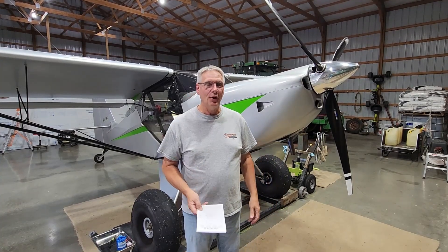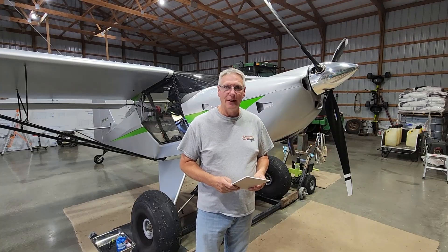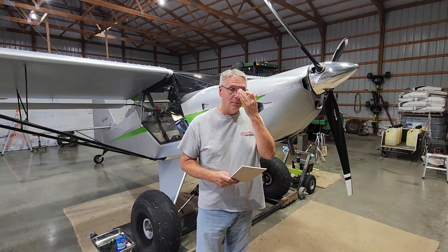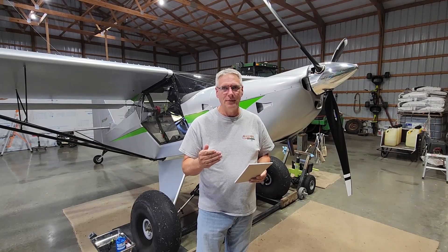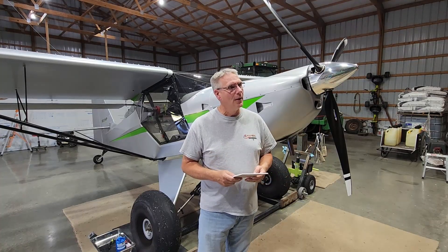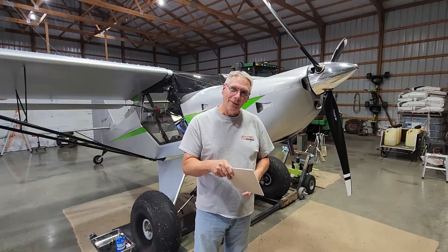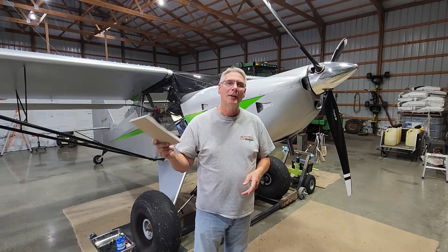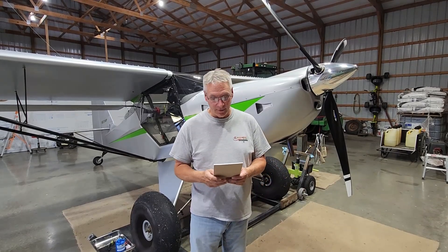All right guys, we're going to talk about the motor some more. I started this about 90 hours ago when we changed motors, but never really got around to finish — just swapped between the 915 and the 960. On top of that, we've got a new propeller to talk about, so don't dial out on me. Don't fall asleep on the 916 information — be sure and catch the propeller information. It is really good.